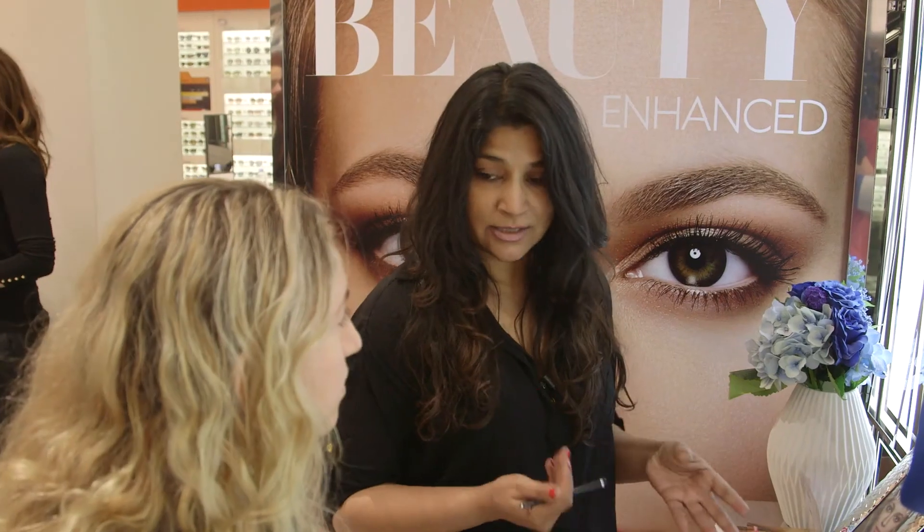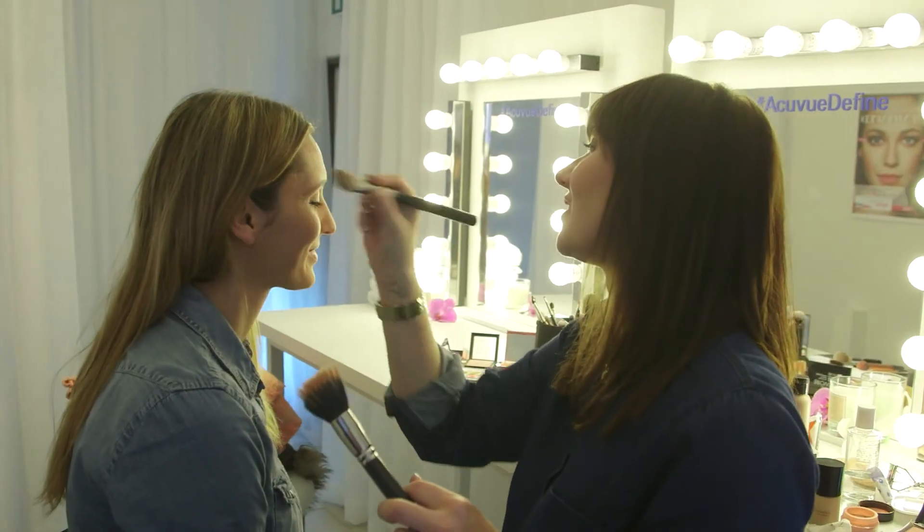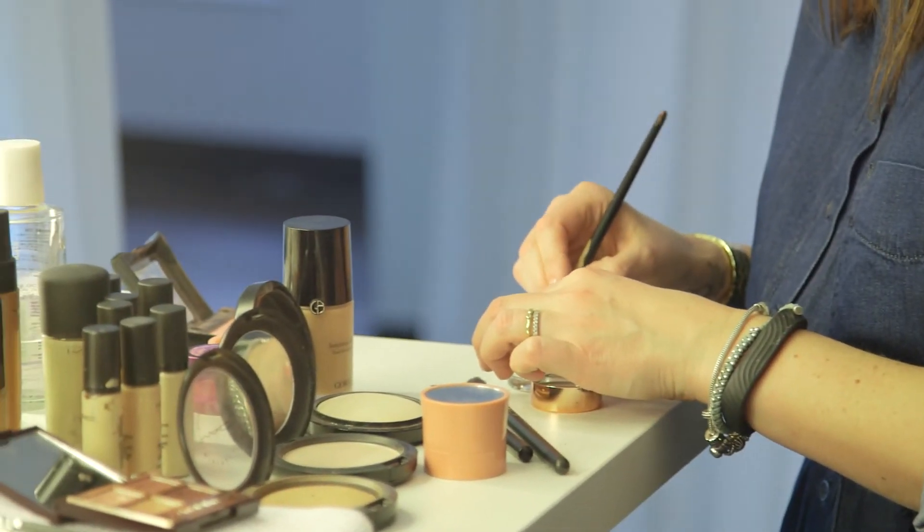We know at Johnson & Johnson that consumers are looking to improve their natural beauty. They don't want to change the way they look, they don't want to change the colour of their eyes. So what our lenses do is add that something extra that just makes our eyes have a little bit of extra beauty for the day.